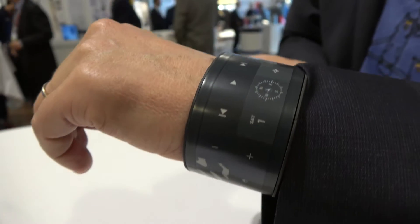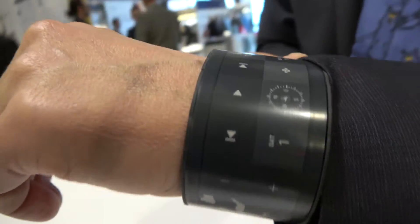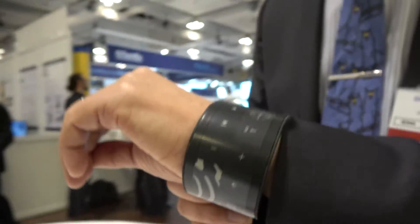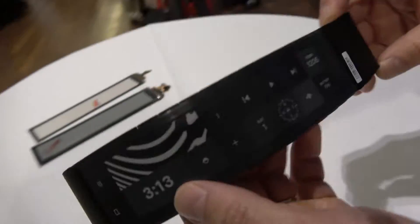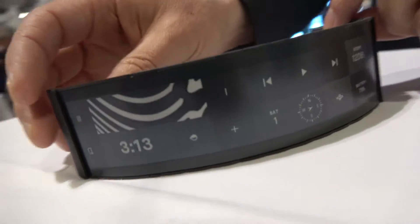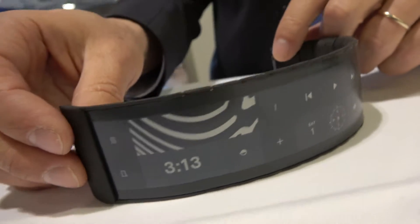This is a flexible e-ink — specifically a flexible electrophoretic display with Polueros technology. Kanatu is making the touch sensor for this device, while the device itself is made by Polueros. We can look around at it like this.